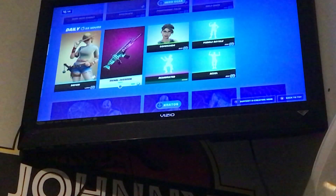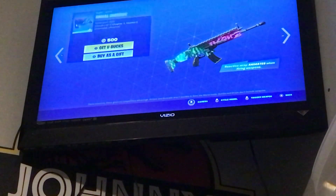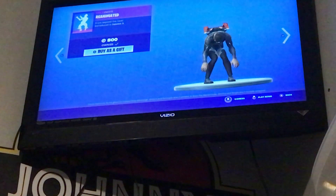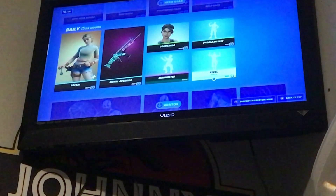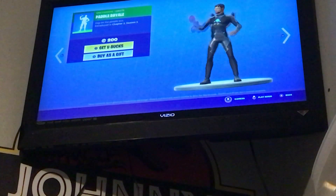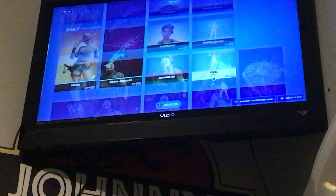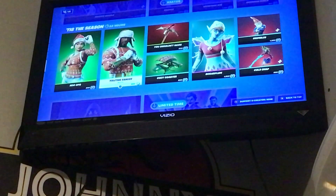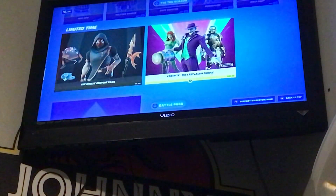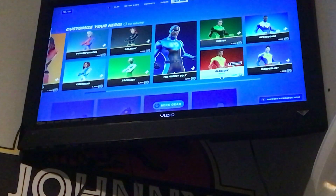Okay, so we have Commando — I don't like these skins — Reanimated, Revel, and Paddle Royale. Then Kratos is still here. The season bundle is growing every day, except for today, I don't think. Didn't expect these guys to come back.